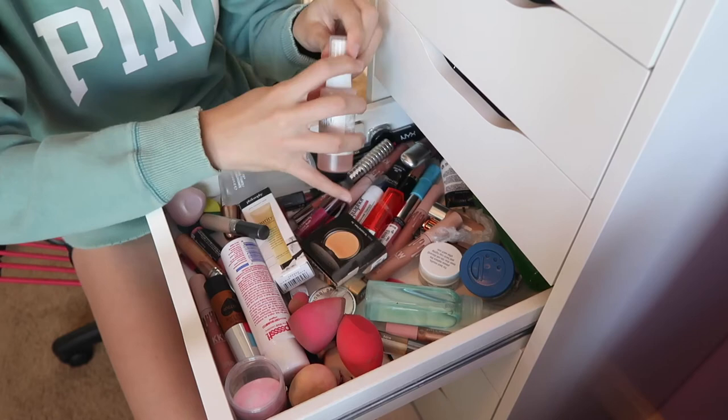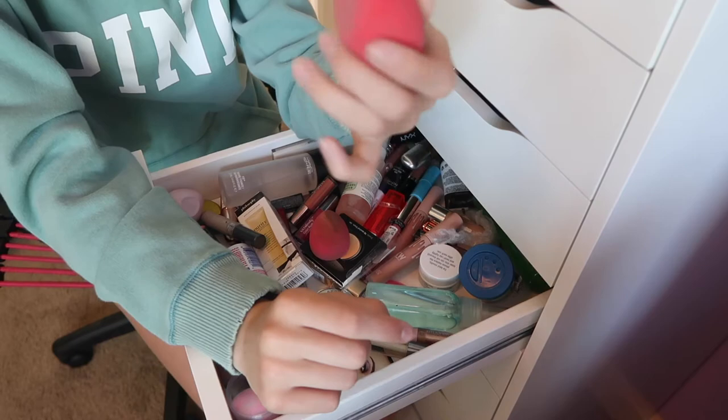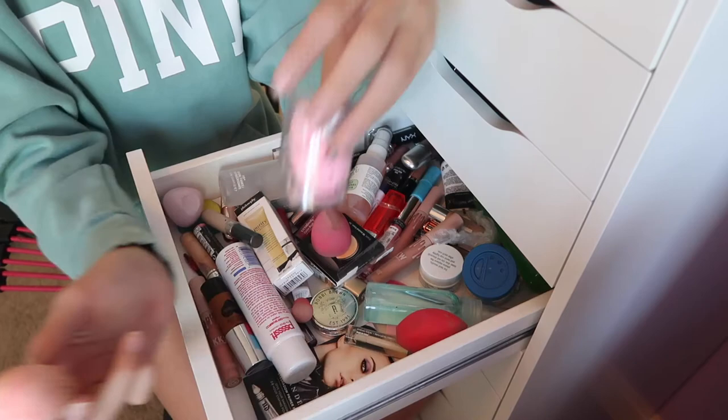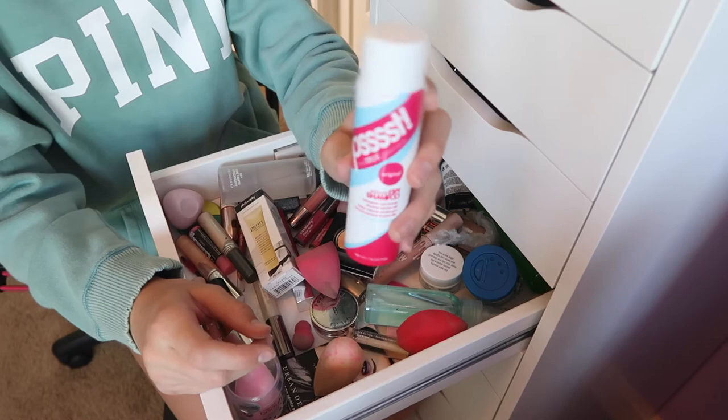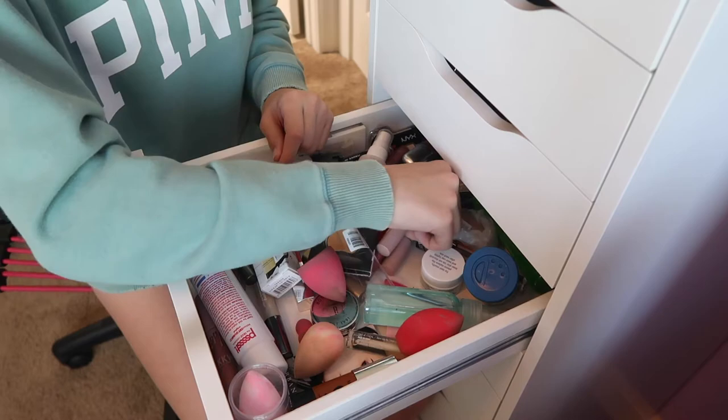Next drawer — this is where I keep all my beauty blenders, lip products, and setting sprays. For beauty blenders I have the Morphe sponge with the edge, two beauty blenders — one a limited edition fresh one I'll never use and another limited edition one I actually use — a dry shampoo, a contour stick, and the KKW Beauty set.